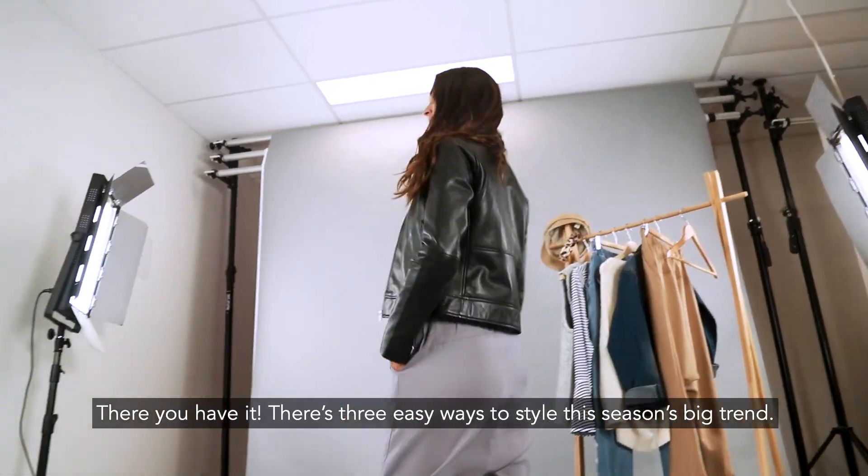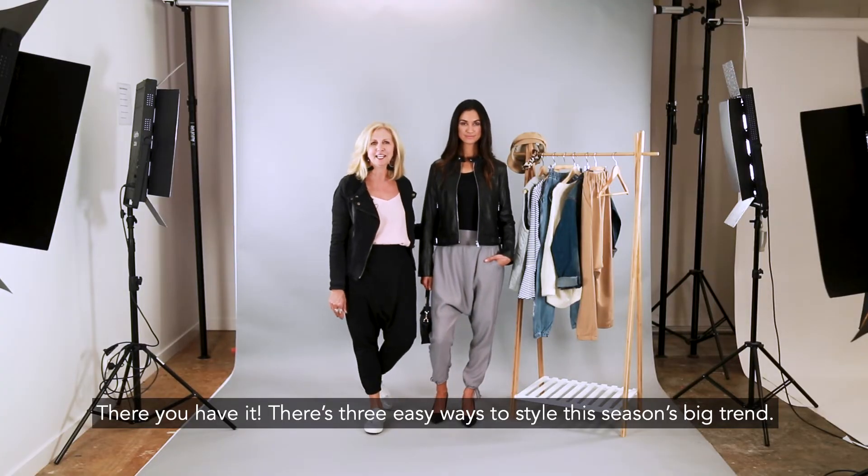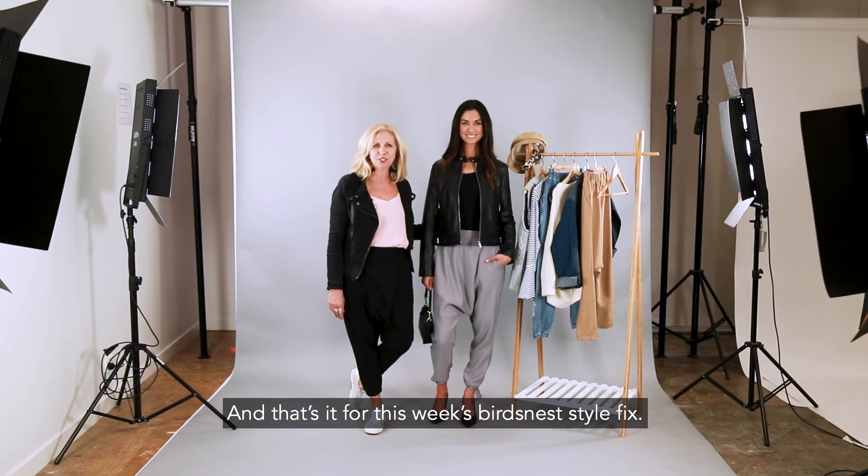There you have it — three easy ways to style this season's big trend. And that's it for this week's Bird's Nest Style Fix.